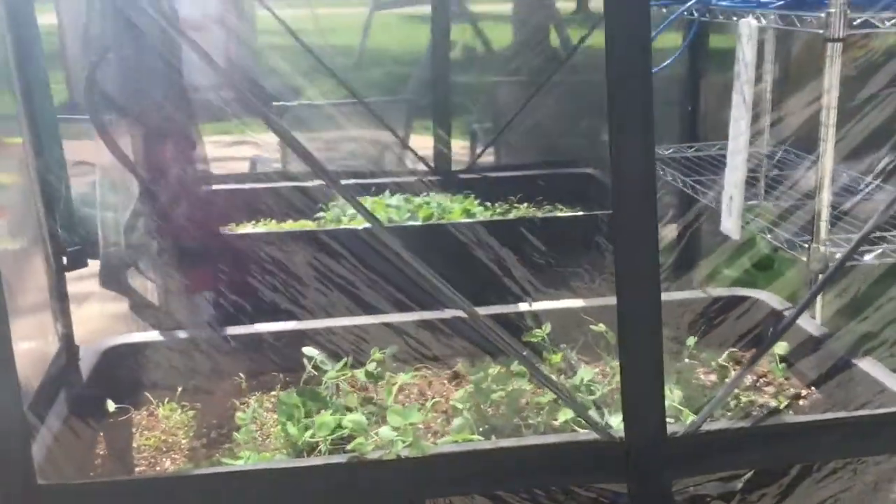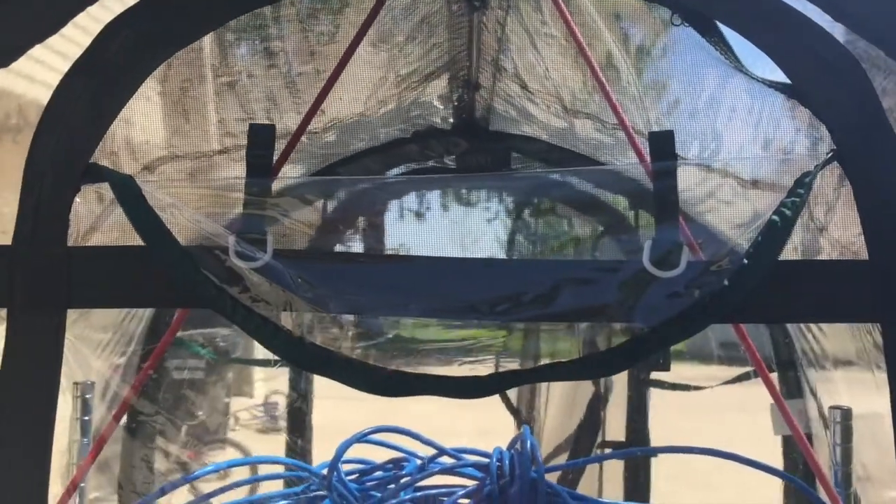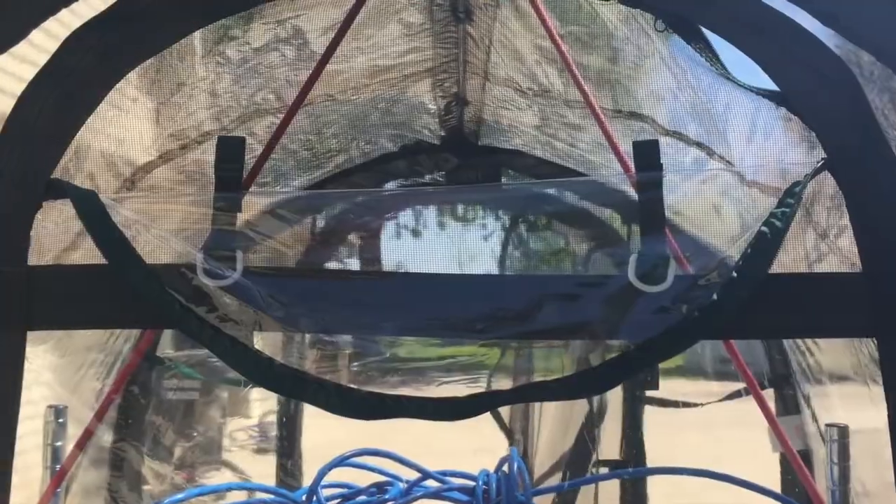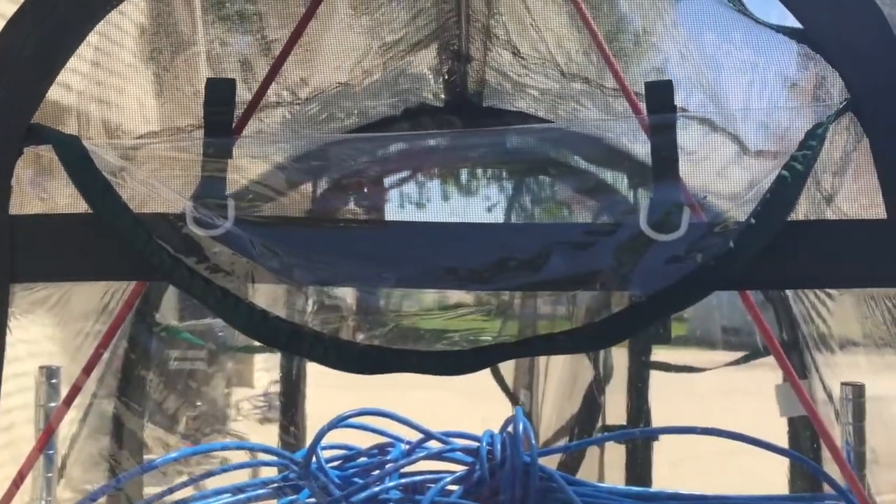On the outside it's got a nice vent flap up on top, so when you open the door and open up this flap it lets air through tremendously. I've gone out here and it's been 90 degrees in the greenhouse — you can open that up and it cools down really quick. It's got both mesh so you can keep flies out, and also the thick plastic if you need the full greenhouse effect.